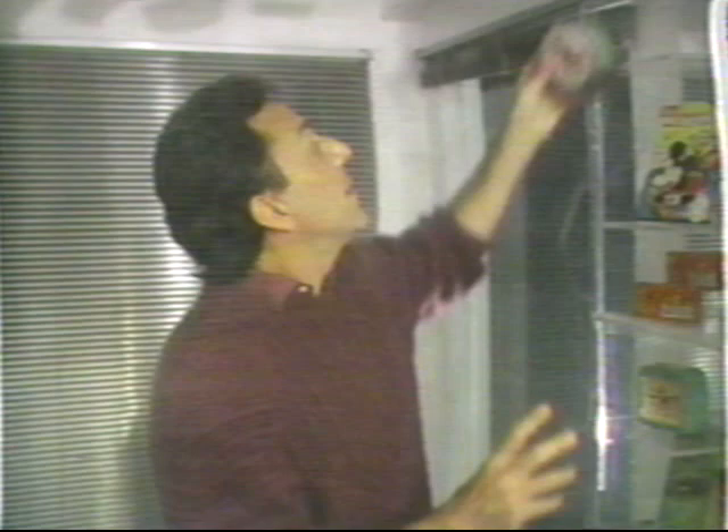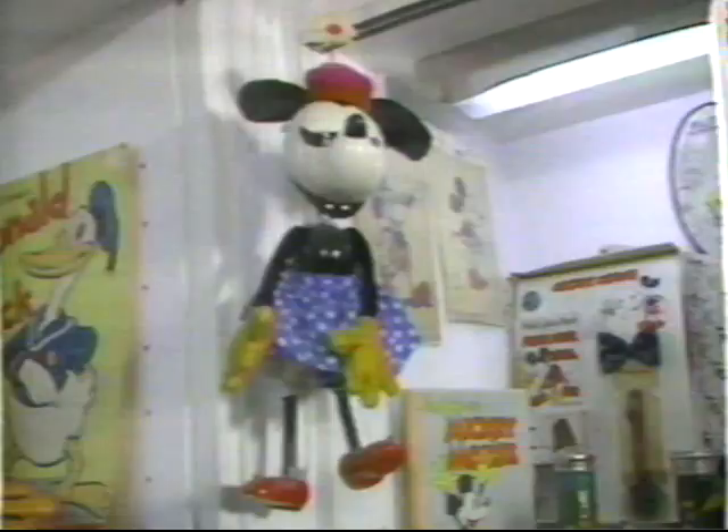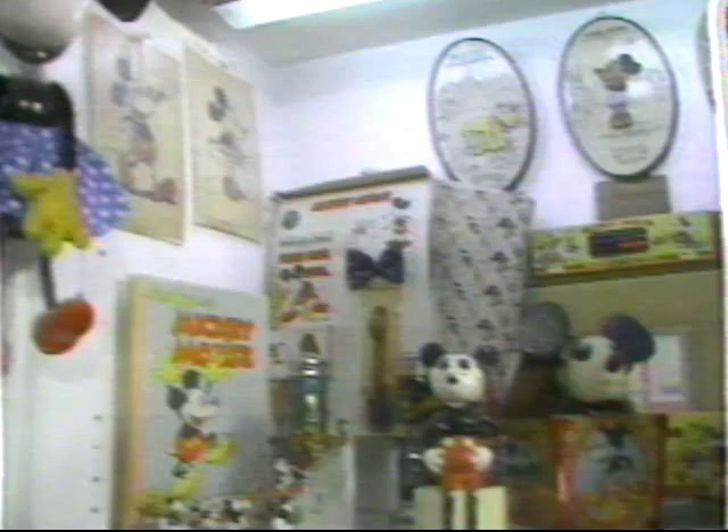'This is the first Mickey Mouse alarm clock, made in the early 30s by a company called Ingersoll — which later became Timex. This is interesting: this is the first Mickey Mouse wristwatch that was ever made, first made in 1932 and introduced to the world in 1933. They said this watch saved the Ingersoll Watch Company from bankruptcy.'